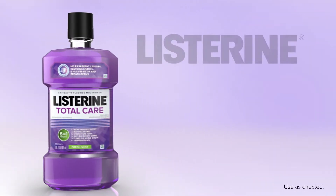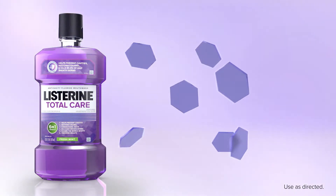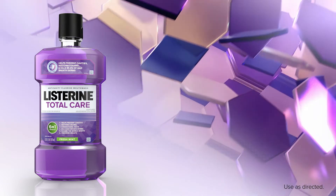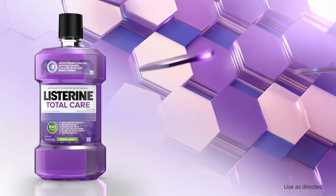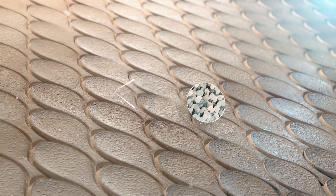Our Listerine anti-cavity mouth rinses feature Rapid Fusion Technology, a unique fluoride delivery system that helps boost fluoride uptake and remineralization to provide stronger tooth enamel. Let's take a closer look at how this technology works.